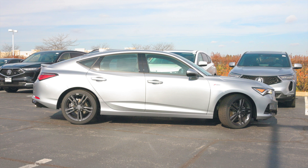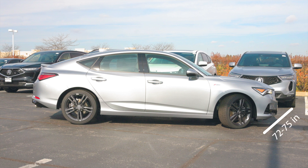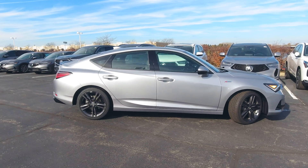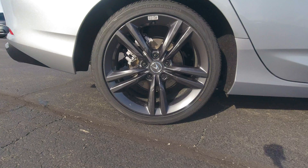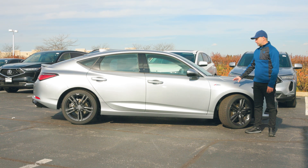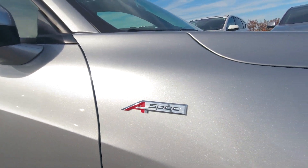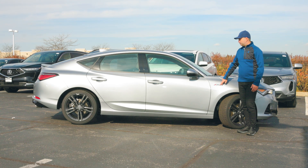The 2024 Acura Integra A-Spec is 186 inches long, 72 to 75 inches wide, and about 56 inches tall, with a ground clearance of 5.1 inches. Looking at it from the side, we notice the very aerodynamic hatchback design. Up front and in the back we have 18-inch wheels with disc brakes and an adaptive dampening system, meaning the suspension adapts according to the drive mode you're in. Since this is a fully loaded A-Spec model with the tech package, we get the A-Spec emblem right here.